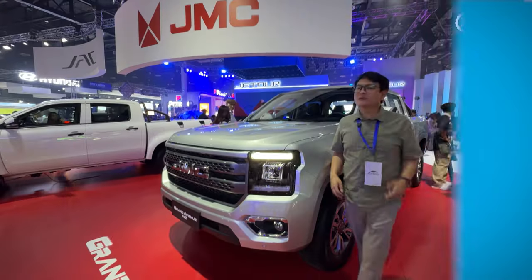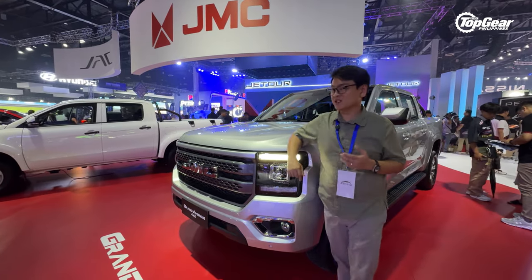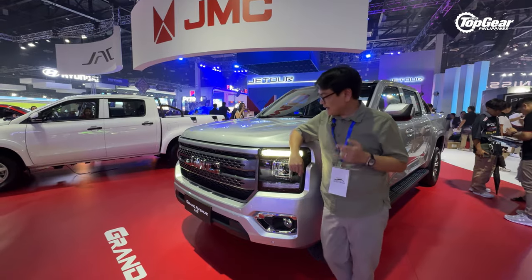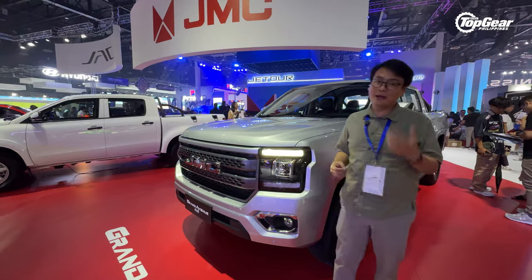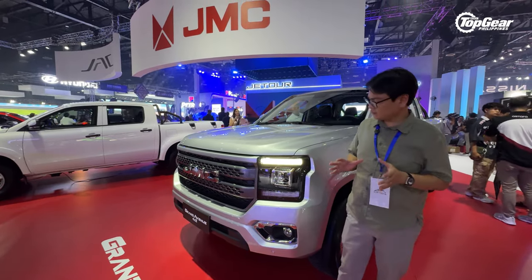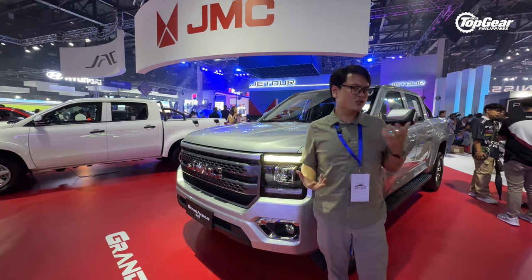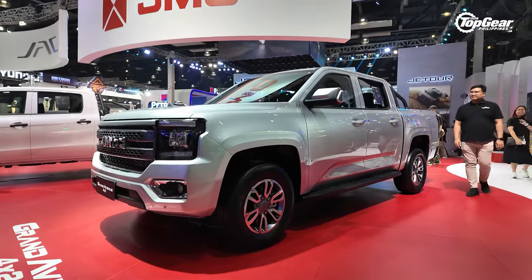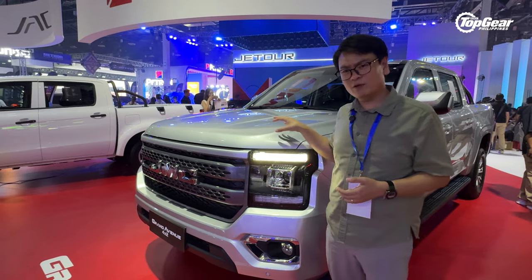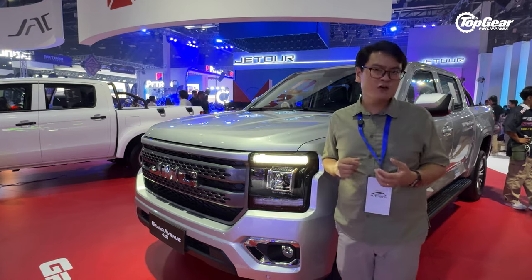We say it would make a perfect dad car. The Japanese and Americans might have a stronghold in the midsize pickup market, but the Chinese also want to muscle in — and JMC has the Grand Avenue. It's available in two-wheel or four-wheel drive, manual or automatic. Something that caught our attention, besides the design, are the rear brakes — even the 2WD version comes with rear disc brakes. The interior looks rather promising, and we're curious to try it in the real world.